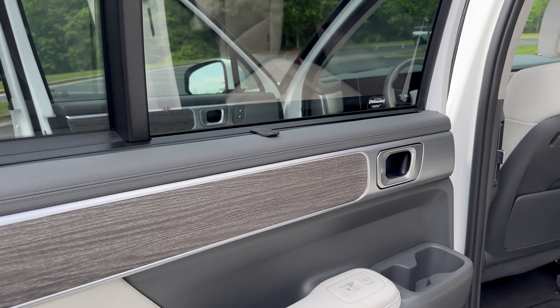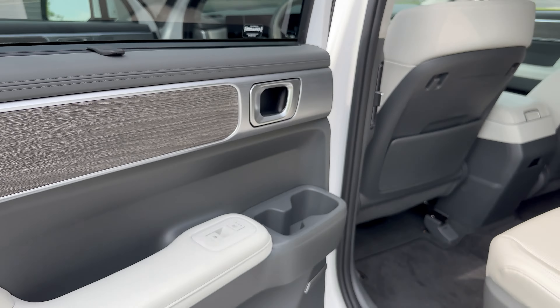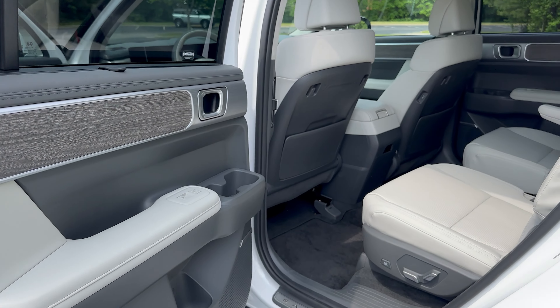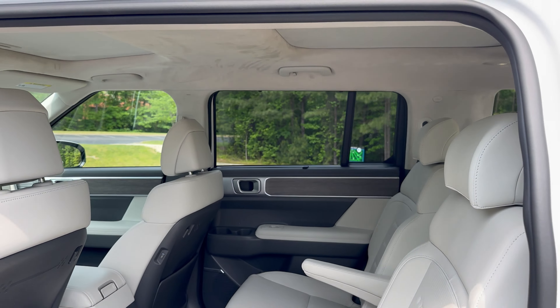Second row sunshades — that's a gadget we can talk about. Heated second row seats — I like this. Look at the interior. How does it make you feel? Does it make you feel comfortable, relaxed, chilled out?